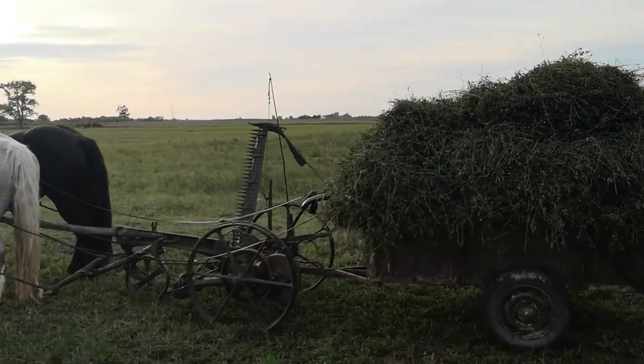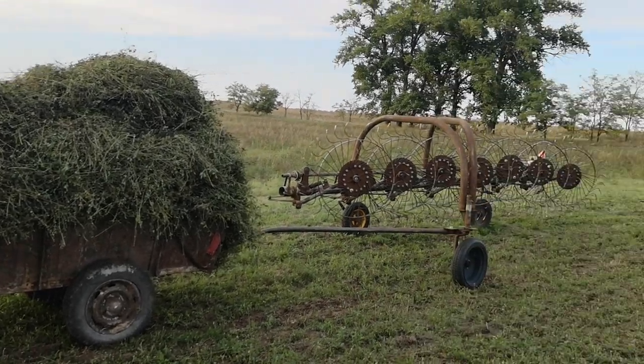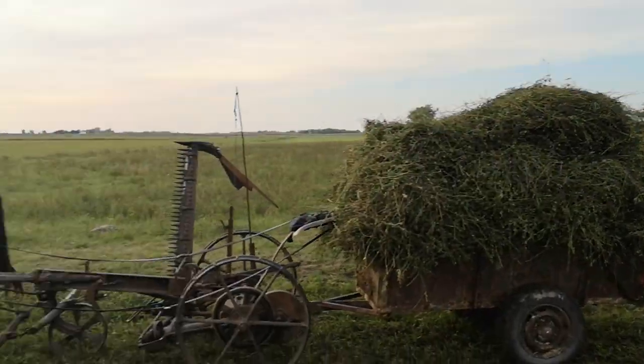Total self-sufficiency here. You've got the thing that cut it — the finger mower — you've got the trailer, and you've got the thing that rowed it all up.